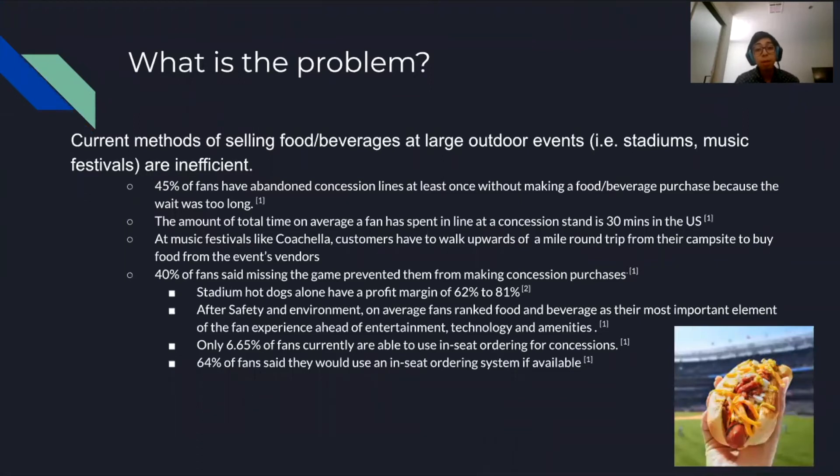So what is the problem? Current methods of selling food or beverage at large outdoor events such as stadiums and music festivals are inefficient. 45% of fans have abandoned concession lines at least once without making a food or beverage purchase because the wait was too long. The amount of total time an average fan has spent in line at a concession stand is 30 minutes in the US.